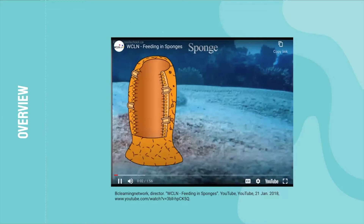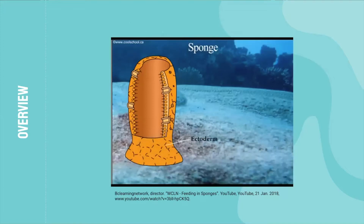Sponges have two layers. The outside layer is called the ectoderm. The inside layer, made up of collar cells, is called the endoderm. Porifera means pore bearer. The sponges have thousands of incurrent pores that bring water, nutrients, and oxygen into the sponge. They also have one excurrent pore called an osculum. The osculum gets rid of waste, water, and carbon dioxide, and acts as a simple excretory system.